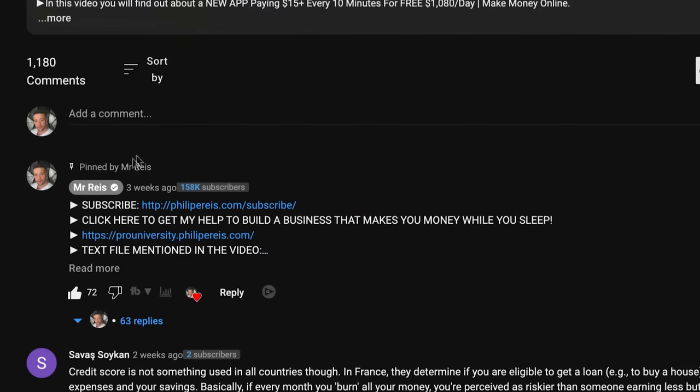From now on, click where I click, do what I do. And by the end of this video, you're going to be ready to start making money. The absolute first thing that you have to do right now is scan the QR code that you see on your screen, or scroll down to the top of the description and open the text file. Once you open the text file, you're going to have access to all of the resources in this video.